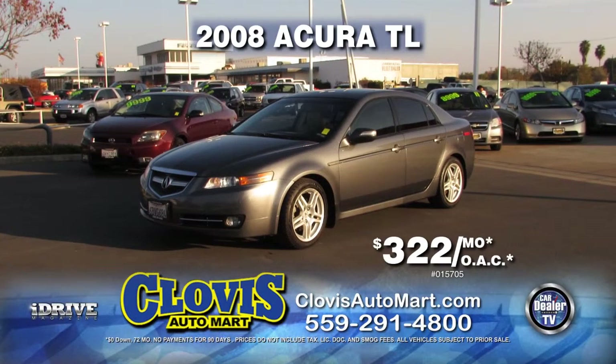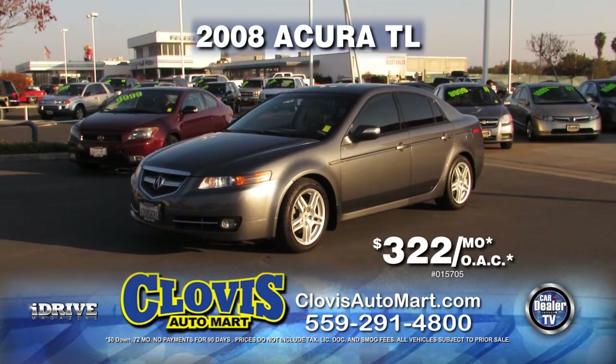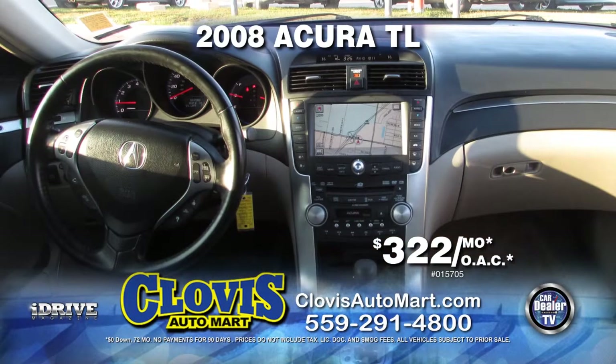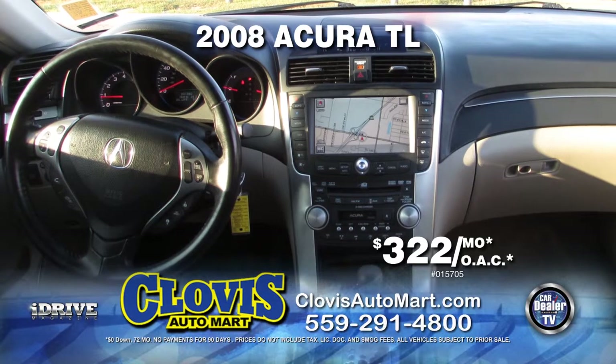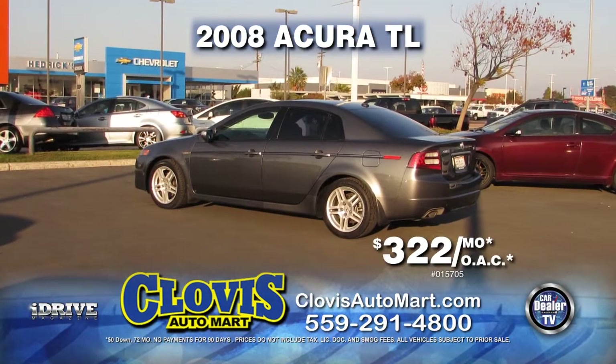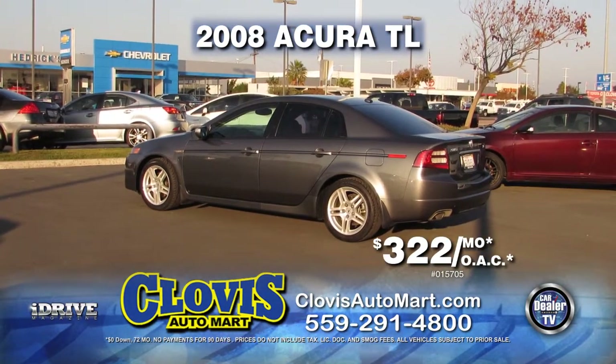From Clovis Automart, here's a 2008 Acura TL. This vehicle is very nicely equipped with leather seats, automatic transmission, air conditioning, and much more. Pick it up today for just $15,999 and ask how you can get no payments for 90 days.